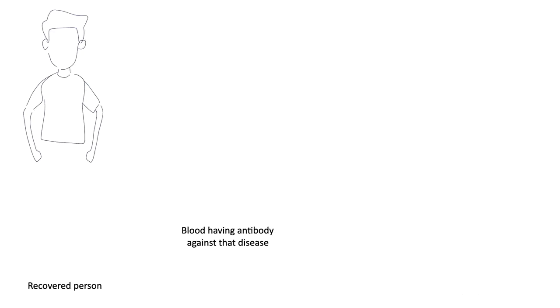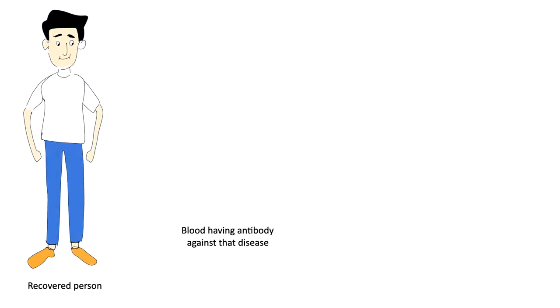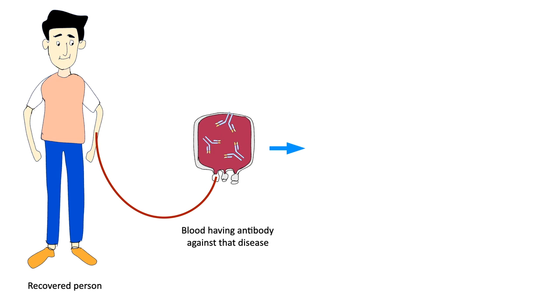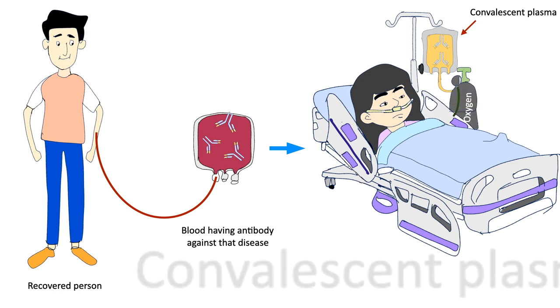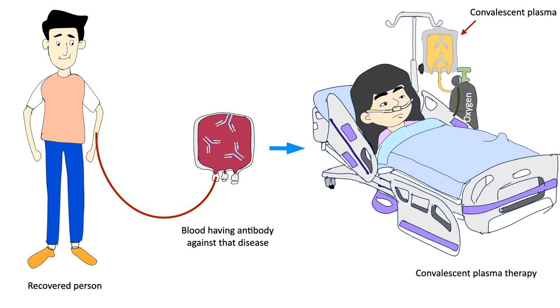In convalescent plasma therapy, blood from a healthy recovered person is drawn and processed to make plasma. Then the convalescent plasma is given to a sick COVID-19 patient. This therapy may be helpful for people with COVID-19 who aren't helped by other treatments, and could prevent people with chronic medical conditions like heart disease or diabetes, or those with weakened immune systems, from getting sicker if they contract COVID-19.